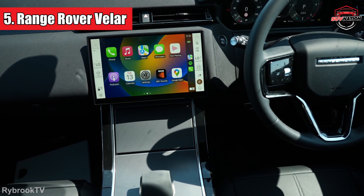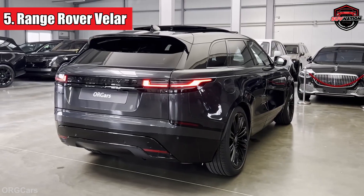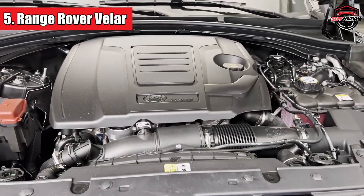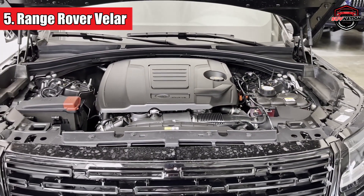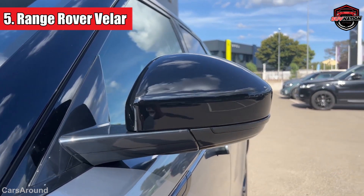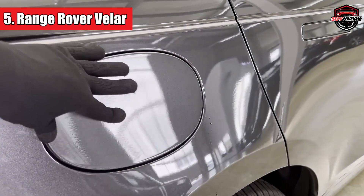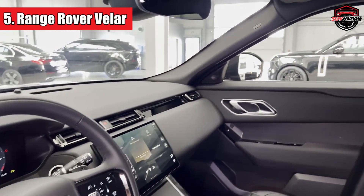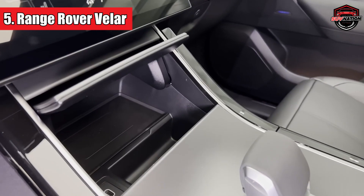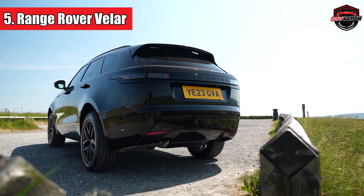Inside, you'll find a slick 11.4-inch curved touchscreen for infotainment, the kind that's been turning heads in other Land Rover models. They've also thrown in an active noise cancellation system to keep things serene, and you can even opt for an air purifier. The base engine is a refined 247-horsepower turbocharged 2.0-liter four-cylinder. If you're yearning for more power, there's the P400 powertrain boasting 395 horsepower from its turbocharged 3.0-liter inline-six. The suspension does a commendable job of keeping things smooth and controlled, and if you opt for the air suspension, you can tweak the ride height for different driving scenarios.